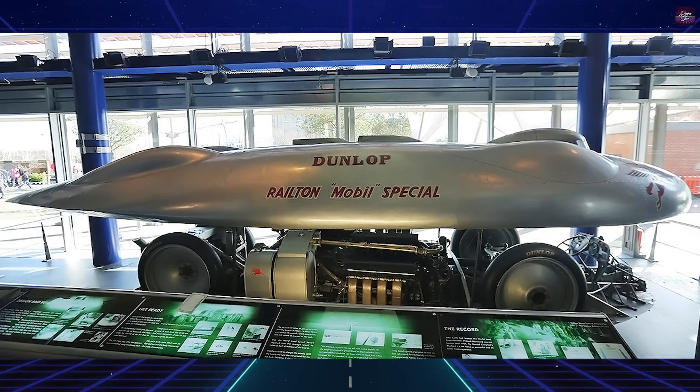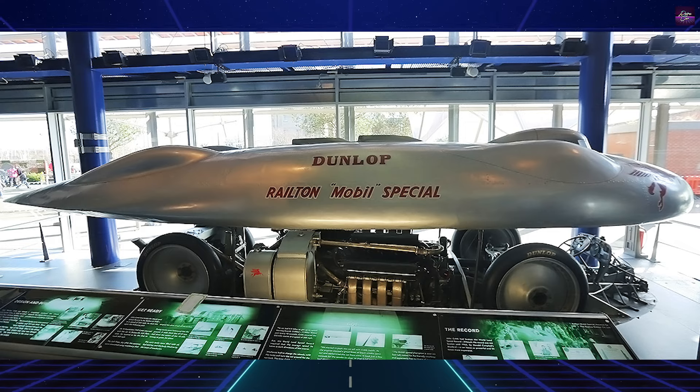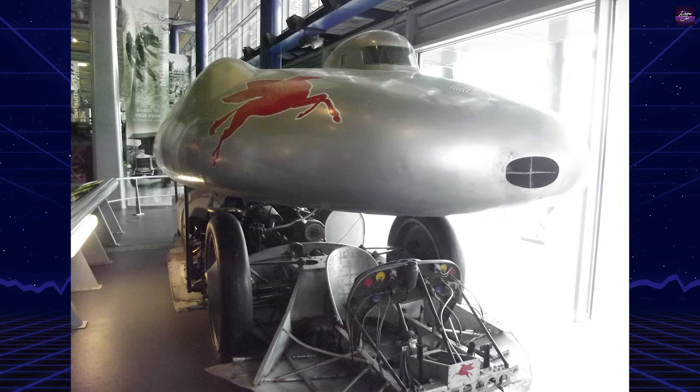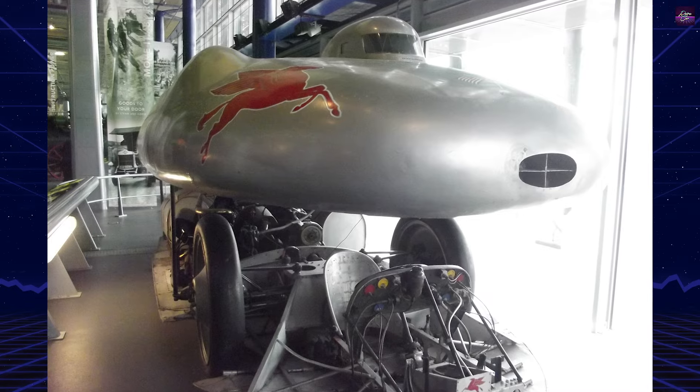The Railton held the land speed record for piston-powered, wheel-driven cars for many years, and Cobb's record stood until 1964. The Railton is currently on display at the Thinktank Birmingham Science Museum.